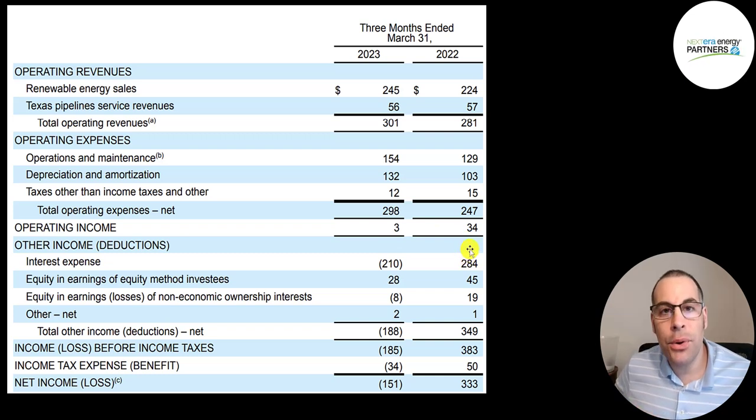They spent $210 million of interest on their debt. Last year they received $284 million of interest on their investments, a $28 million gain from equity investments, and an $8 million loss in equity investments. They received $34 million in income taxes versus paying $50 million last year. For Q1 2023, a net loss of $151 million compared to a net gain of $333 million last year.